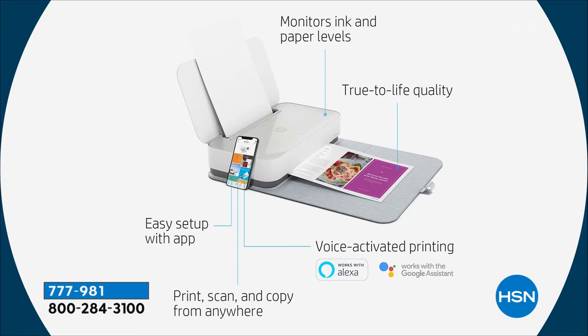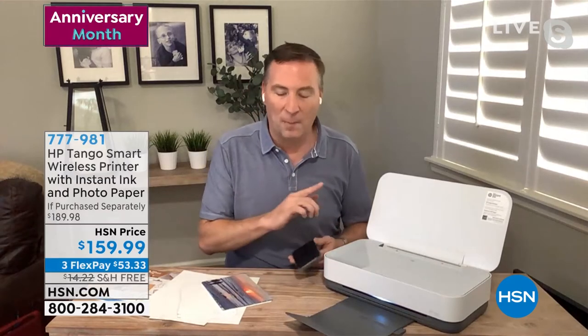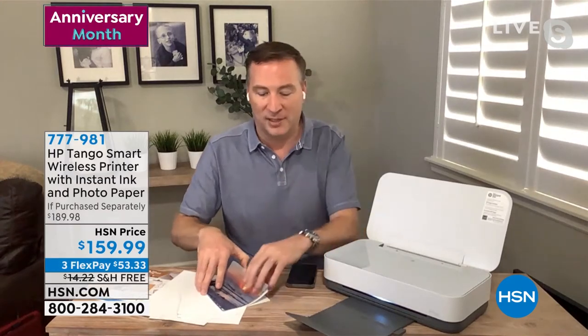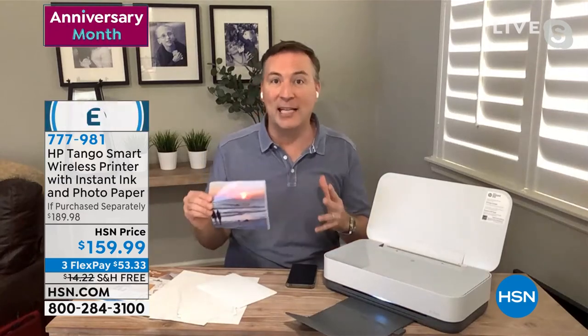You have the HP Smart App, which allows you to connect this to any wireless device throughout your entire house — whether it's cell phones, an Amazon tablet, or any other tablet or computer. You can also print wirelessly from all of them. It offers the best quality resolution we've really ever had.